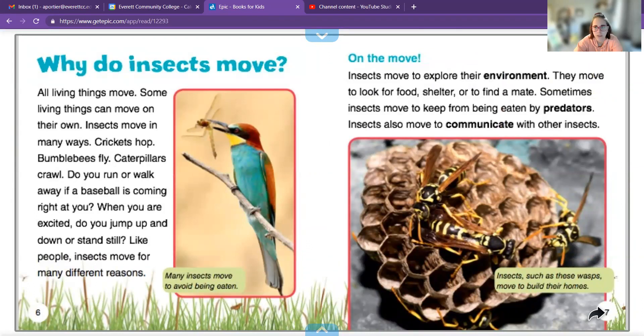Why do insects move? All living things move, and some living things can move on their own. Insects move in many ways — crickets hop, bumblebees fly, caterpillars crawl. Would you run or walk away if a baseball was coming towards you? When you're excited, do you jump up or stand still? Insects move to explore their environment. They move to look for food, shelter, or to find somewhere to lay their eggs. Sometimes insects move to keep from being eaten by predators — predators are something that wants to eat them. Insects also move to communicate with other insects.